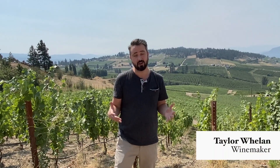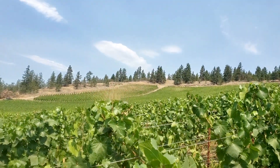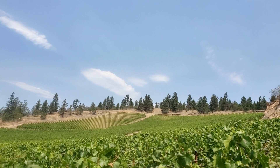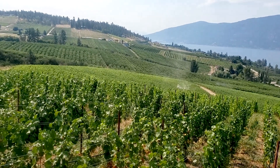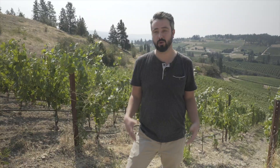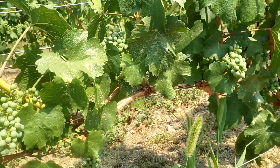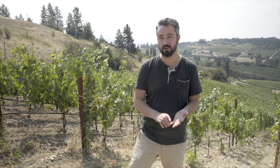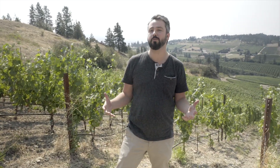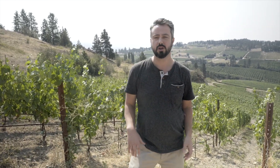We're here at our Lake Country vineyards — a new vineyard for us, first crop-producing this year. We expect it to be a very unique vineyard; we don't have anything in Lake Country at this point, all of our Pinots coming from East Kelowna and Naramata. We're making some important decisions today, looking at what kind of cropping level we want to achieve in this young vineyard. You never want to over-crop young vines, especially when we've worked so hard to establish the vineyard — we want to baby them into fruit production.